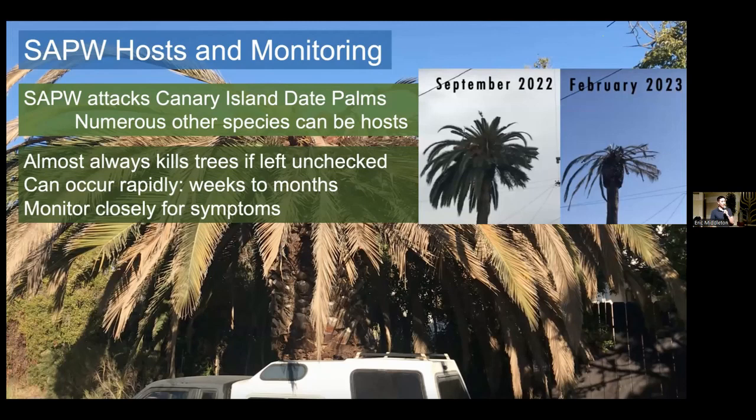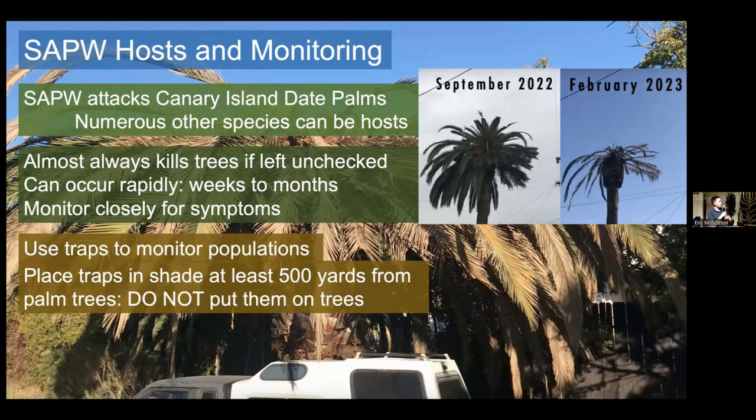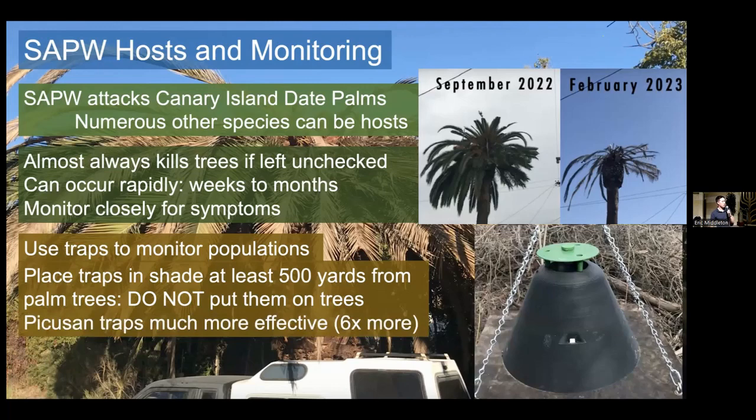Vigilance is very important for these. How do you monitor for them? Using traps to monitor populations is a very effective way of seeing if palm weevils are present in your area. If you are using traps, make sure you place them in shade at least 500 yards from palm trees if possible. The reason you put them in shade is so the pheromone inside the trap doesn't rapidly degrade. And you don't want to put them near your palm trees because if weevils are attracted to the trap and miss it, they'll probably go to your palm tree and start infesting it. You should be using the Coussan traps, which are about six times more effective than bucket traps, which were standard a little while ago.